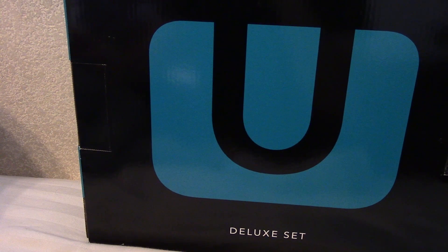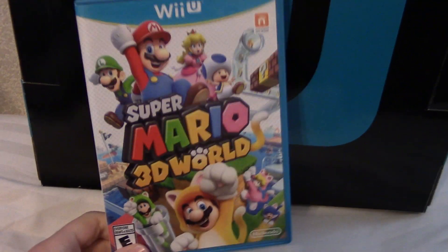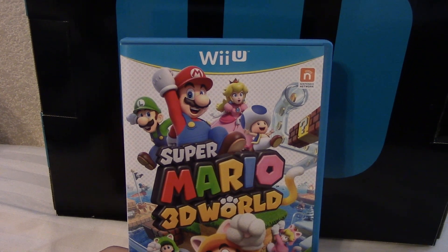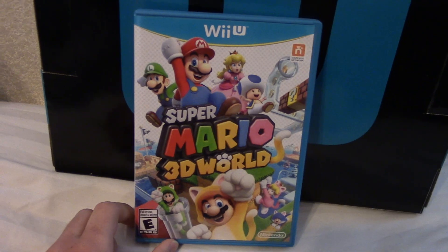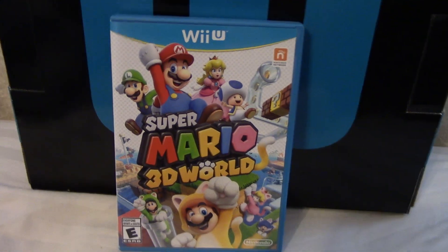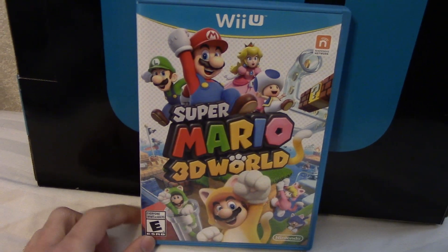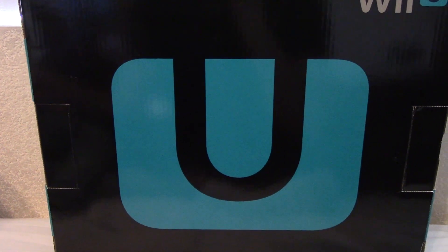Super Mario 3D World came out around the same time last year — one of the best Mario 3D platformers. I still like the Mario Galaxy series a bit more, but this is a great contender. I played through it twice, once with family and once by myself. I've gone through the secret world but haven't gotten all the green stars, stamps, and gold flags yet. The last game I got for Christmas — I did show it off in my last pickups video.